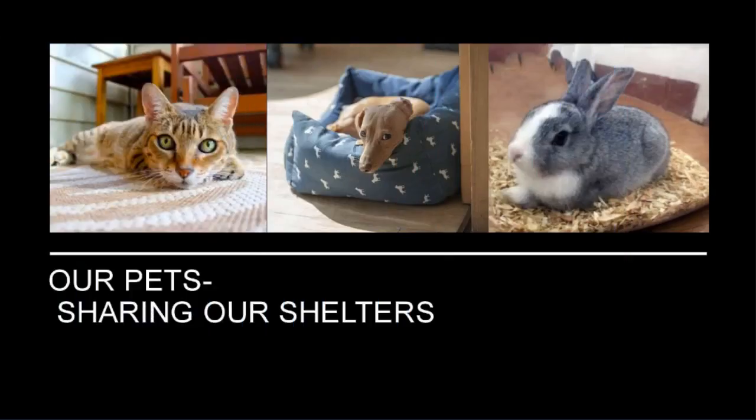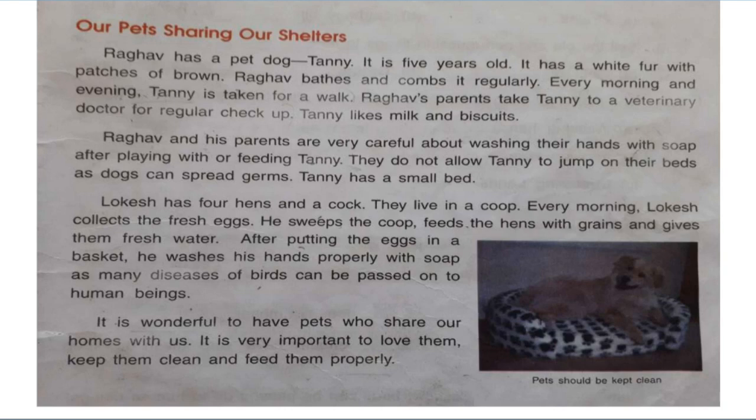Our pets share our shelters. Raghav has a pet dog, Tanny. It is 5 years old. It has white fur with patterns of brown. Raghav bathes and combs it regularly. Every morning and evening Tanny is taken for a walk. Raghav's parents take Tanny to a veterinary doctor for regular check-up. Tanny likes milk and biscuits. Veterinary doctor means animal doctor. Raghav and his parents are very careful about washing their hands with soap after playing with or feeding Tanny. They do not allow Tanny to jump on their beds as dogs can spread germs. Tanny has a small bed.